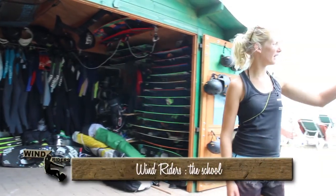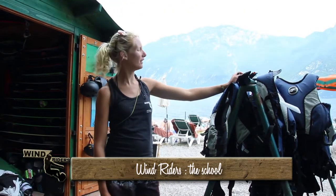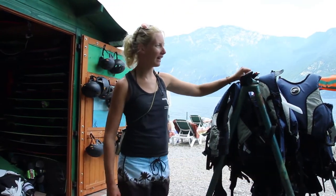Here outside the school we have the harnesses and life jackets hanging to dry. Also the wetsuits that have been used are hanging on the rack to dry.